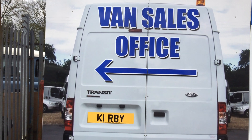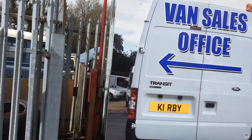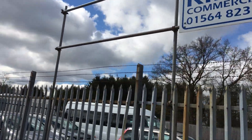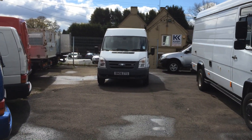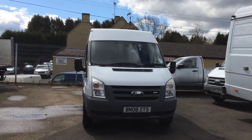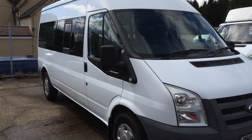Hello, and today I'm at Kirby Commercials on the Allsister Road at Portway, and I'm pleased to be showing you a 2008, 08-reg Ford Transit six-seat crew bus — this is the T350.